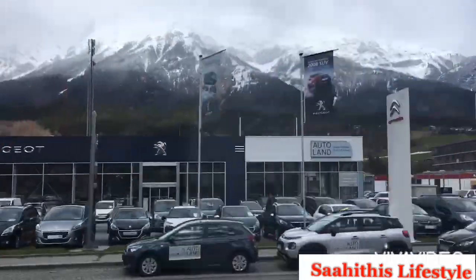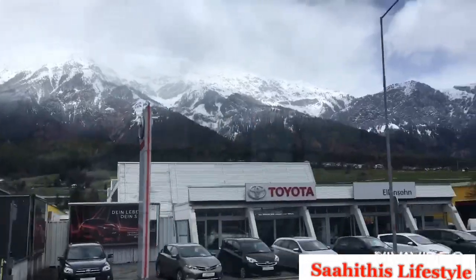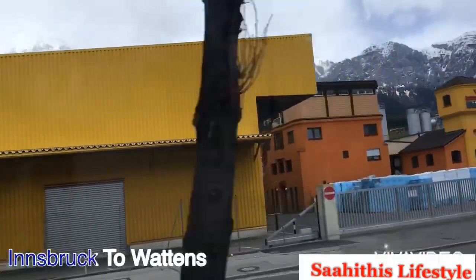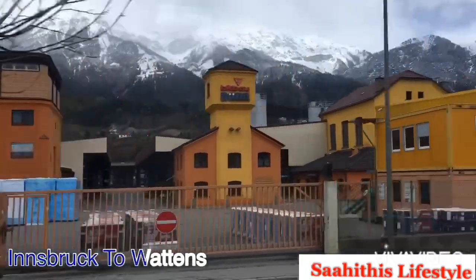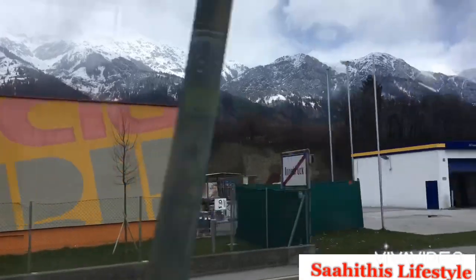Swarovski Crystal World is in a beautiful city called Watens in Austria. There's a direct shuttle from Innsbruck to Watens and it takes only 45 minutes, with a shuttle running every hour. The entire journey is so beautiful — you can see the Austrian Alps throughout.